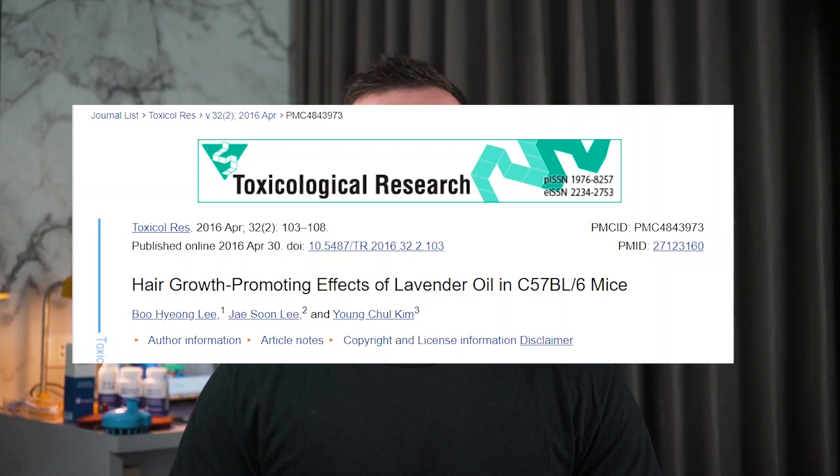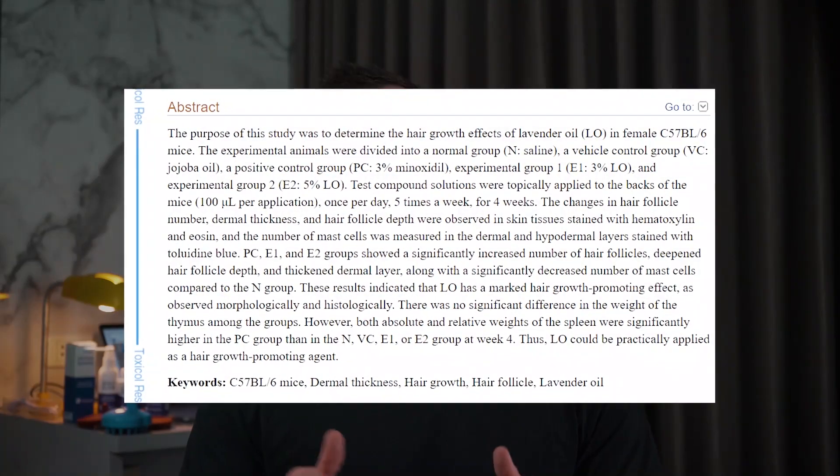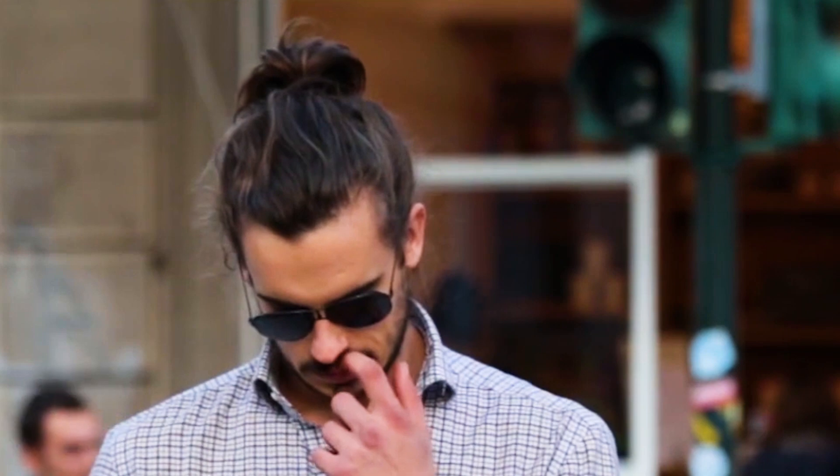The purpose of this study was to determine the hair growth effects of lavender oil. The lavender oil group showed a slight increase in the number of hair follicles compared to the control group. They also showed deepened hair follicle depth and a moderately thickened dermal layer. Even though this study showed positive results, it was performed on mice, so it is unknown if the same results will be mirrored in humans.